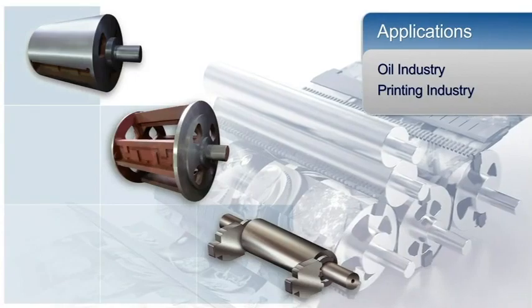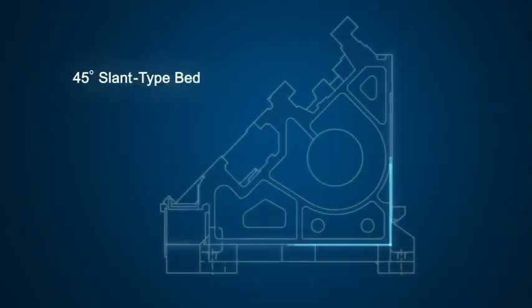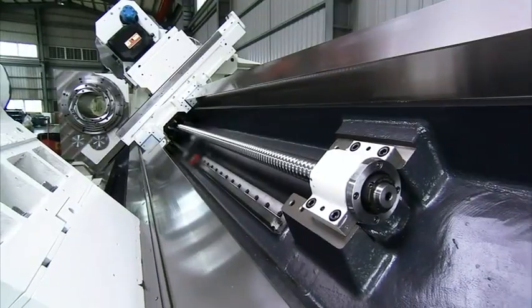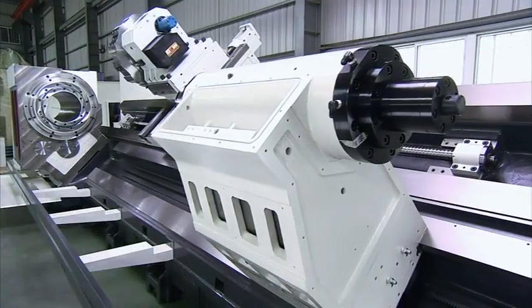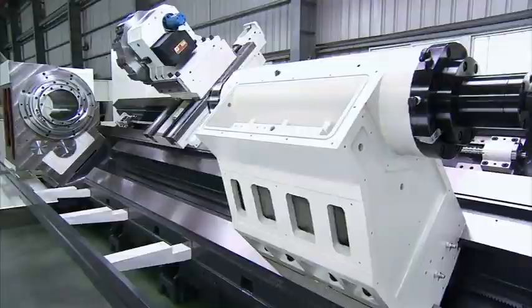The 45-degree FEA-analyzed slant type bed enhances precision by maximizing rigidity and long-term non-deformation stability, while preventing chip accumulation. With its single-piece wide base and solid structure, it is especially designed to support large workpieces.